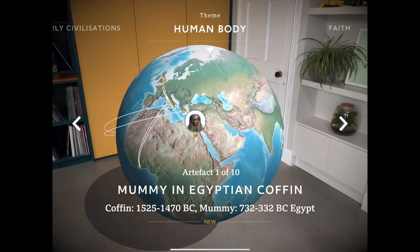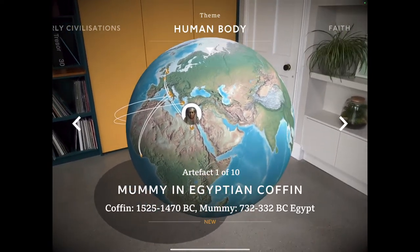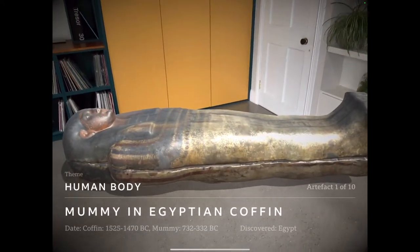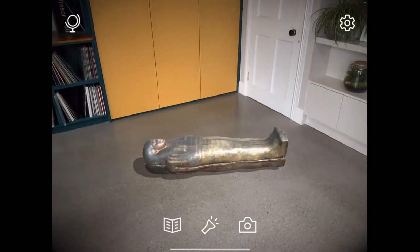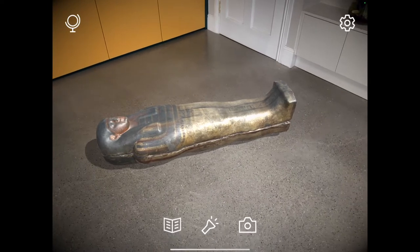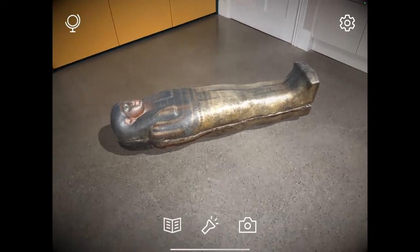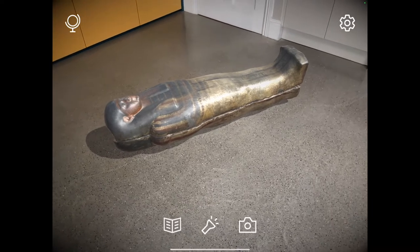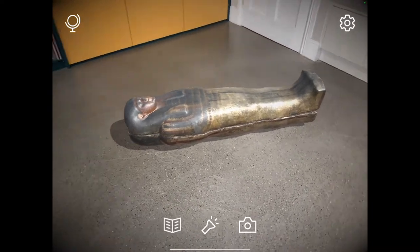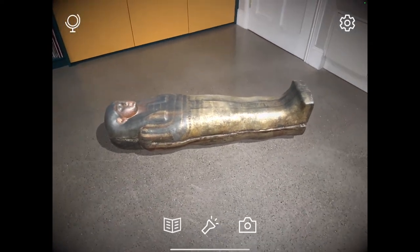This example is going to look at artifact 1 of 10 — the mummy. I'm going to tap on this, which is going to place that mummy in my room. I can actually resize it again. The shadowing effect created from this AR model in my room gives the really convincing feeling that this is actually in this space.